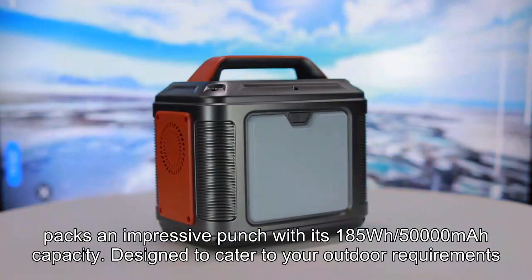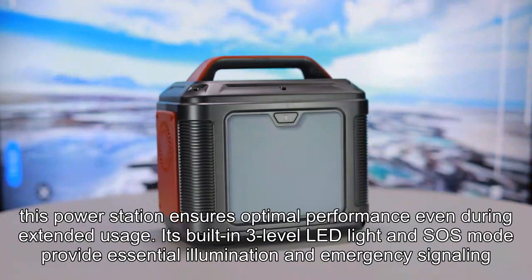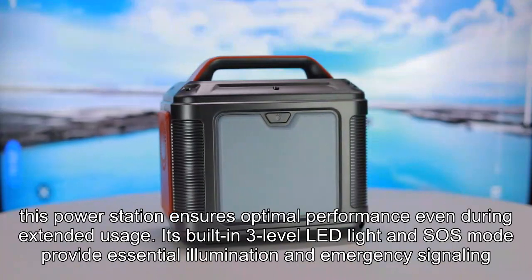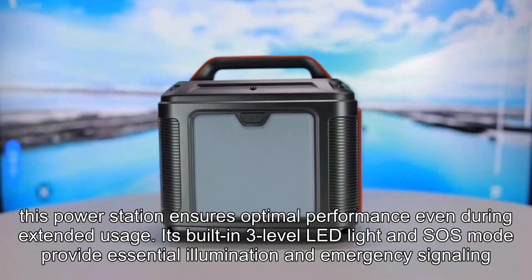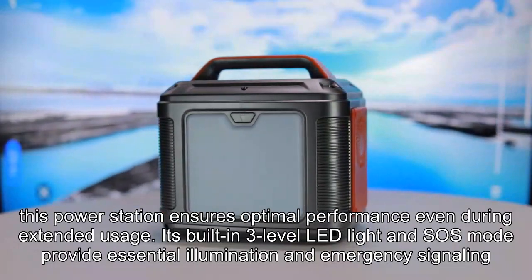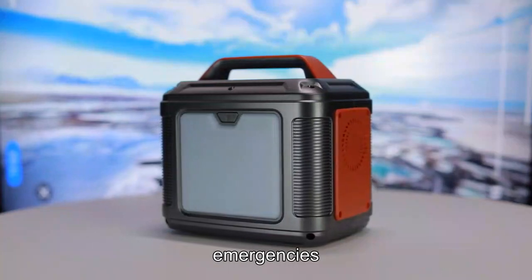Designed to cater to your outdoor requirements, and equipped with dual cooling fans, this power station ensures optimal performance even during extended usage. Its built-in three-level LED light and SOS mode provide essential illumination and emergency signaling, making it an essential tool for outdoor adventures and emergencies.